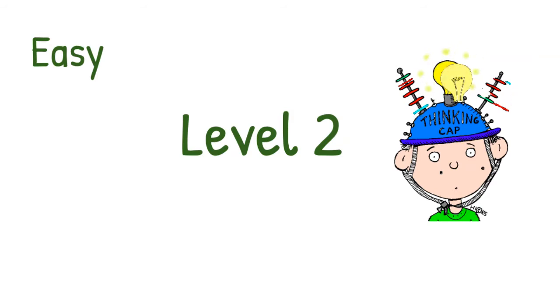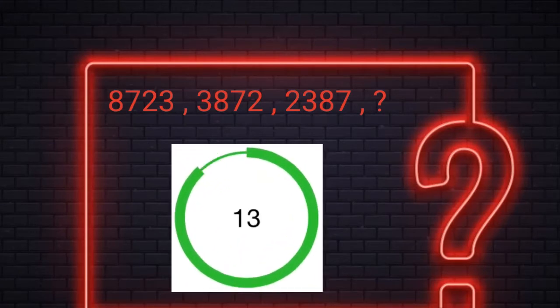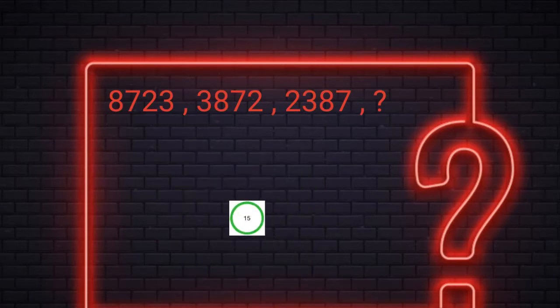Level 2. You have 15 seconds to find the missing number. Alright! The answer is 7238. Here the last digit comes to the front every time the number changes.